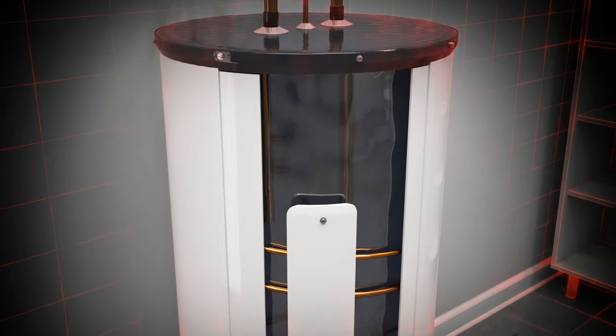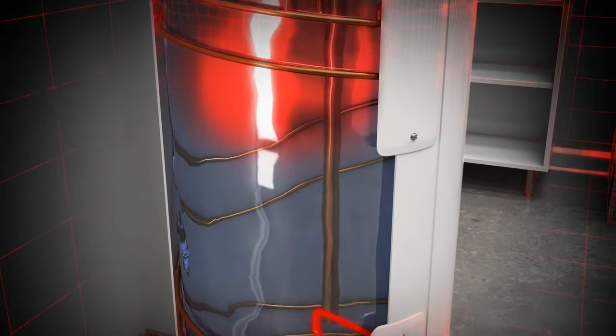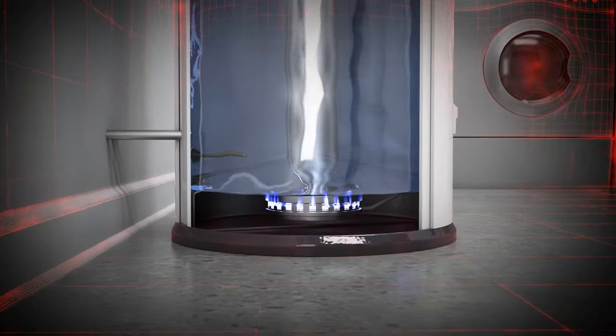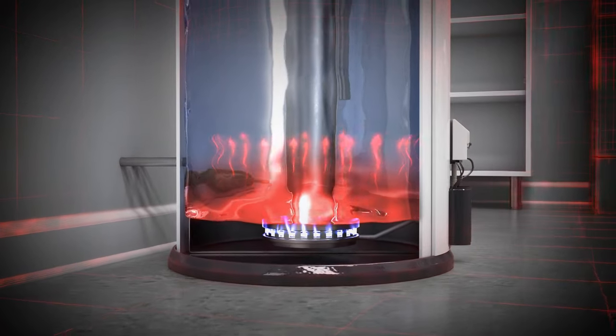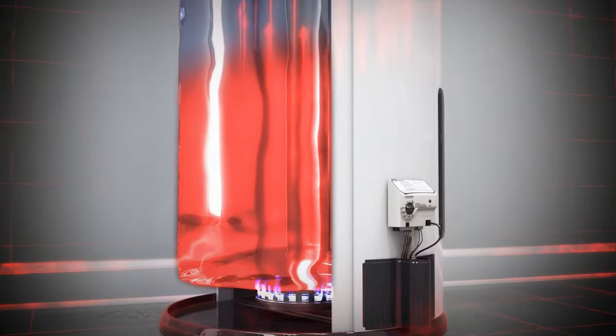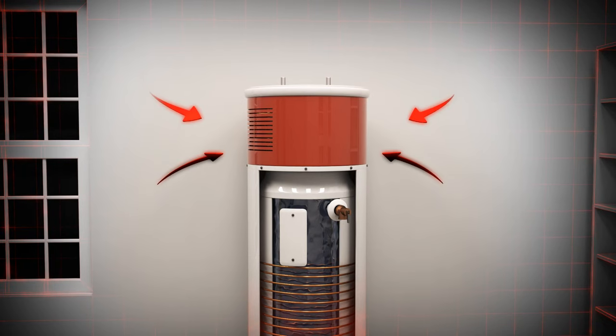Standard electric water heaters use a resistive element to turn electricity directly into heat, which is transferred directly to the water. Gas water heaters use natural gas or propane to ignite a burner centered under the bottom of the tank to create heat. A heat pump water heater, on the other hand, draws ambient heat from the surrounding air.